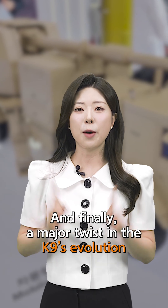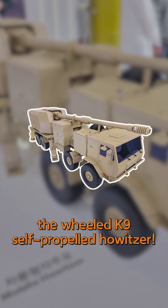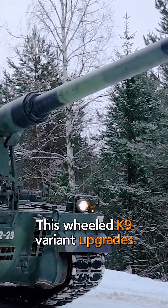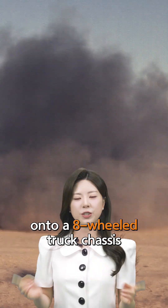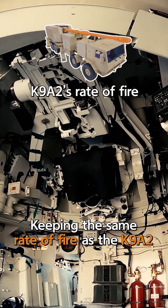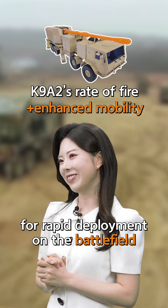And finally, a major twist in the K9's evolution: the wheeled K9 self-propelled howitzer. This wheeled variant upgrades the K9A2's automatic turret and mounts it onto an 8-wheeled truck chassis. It keeps the same rate of fire as the K9A2, while adding enhanced mobility for rapid deployment on the battlefield.